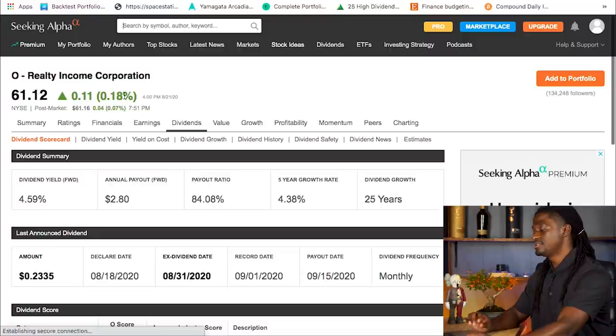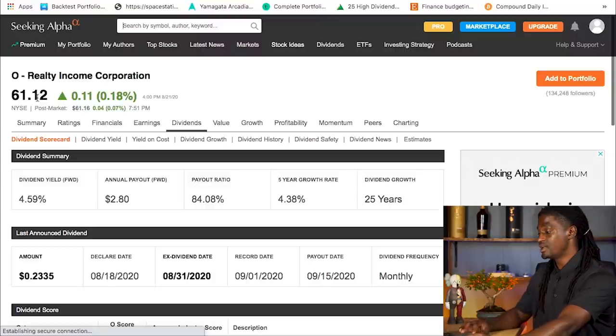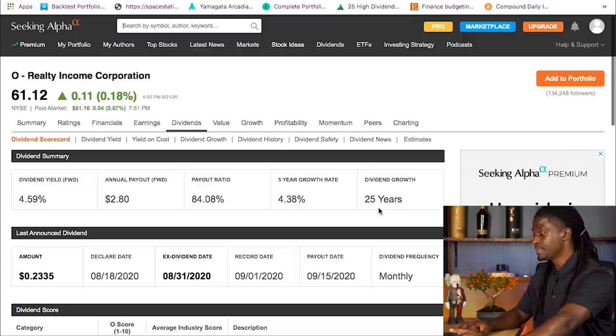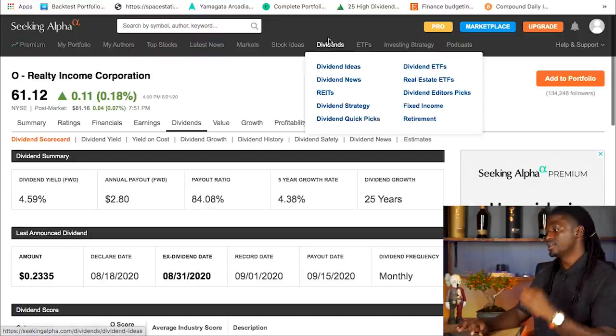The next stock is ticker symbol O, Realty Income. Their current price is $61.12. They have a dividend growth history of 25 years, making them a Dividend Aristocrat — a company that has been inside the S&P 500 and increased its dividends for the last 25 years. Realty Income also pays out monthly and has a dividend yield of 4.59%. For every share of Realty Income you own, you'll receive 23 cents every single month.